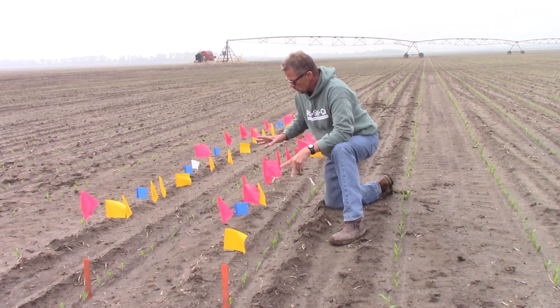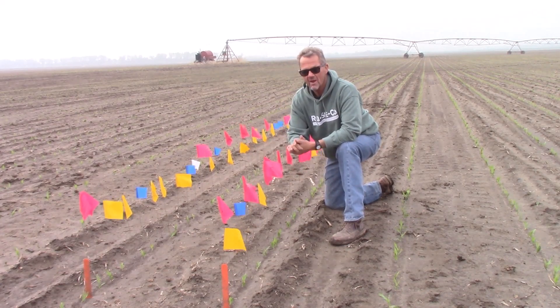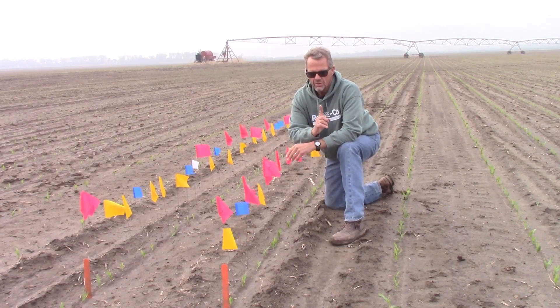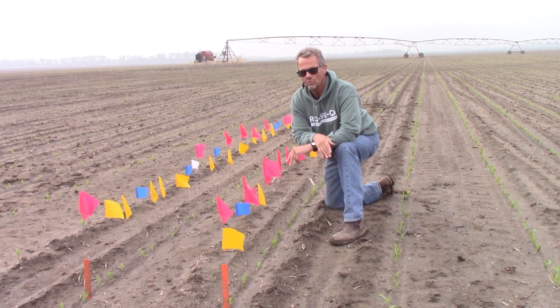In the treated group, only 26 percent emerged after day one. In the standard treatment, 68 percent emerged after day one. Historically, the difference between day one and day three — two days separation in emergence — can be up to 100 kernels on an ear that puts on 680 to 700 kernels. So it is significant.